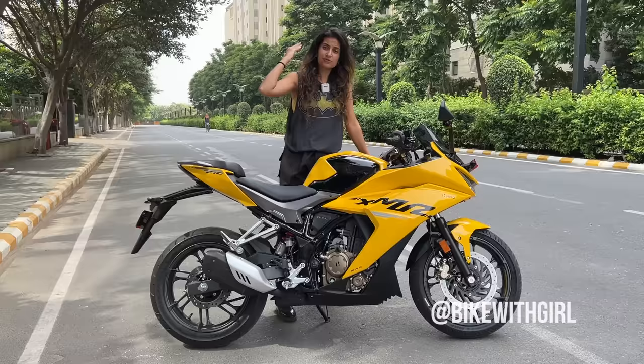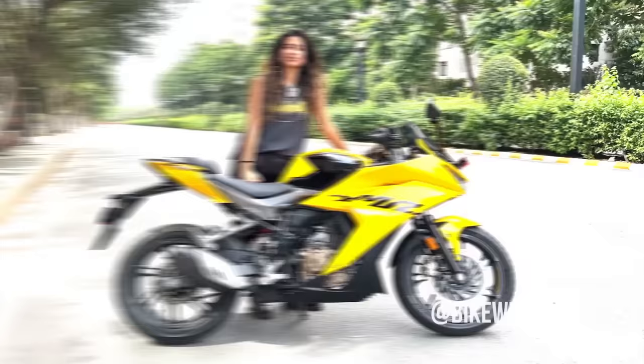But I am here today with the new Karishma XMR, and I can't wait to ride it and tell you guys all about it. So, stay tuned.